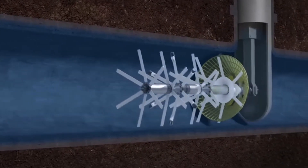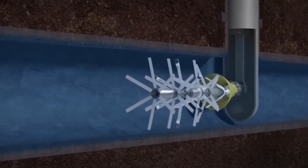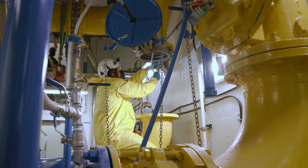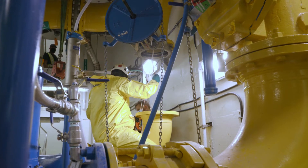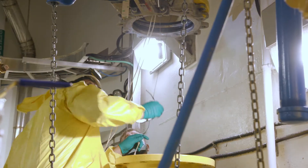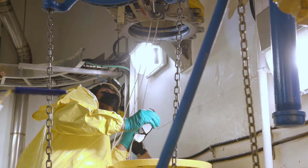This operation requires coordination between several groups. We have an operations team here to operate the pump station and lock out the pump. We have Peer Technologies here who is inserting the Pipe Diver tool and collecting the data for the force main inspection, and we have Absolute here to do the removal and installation of the check valve.